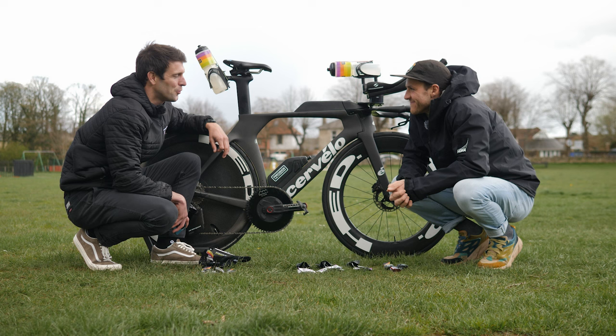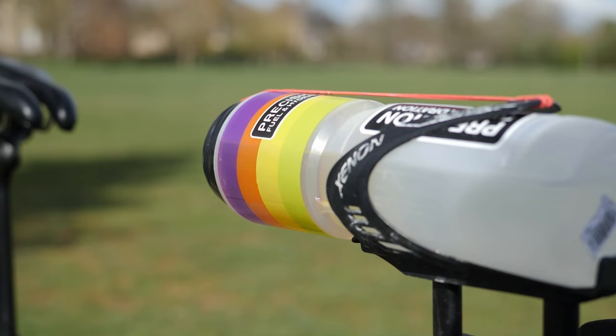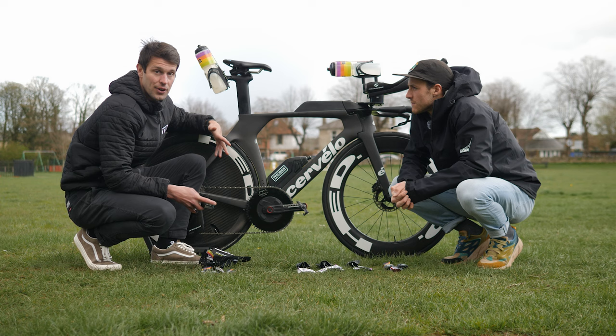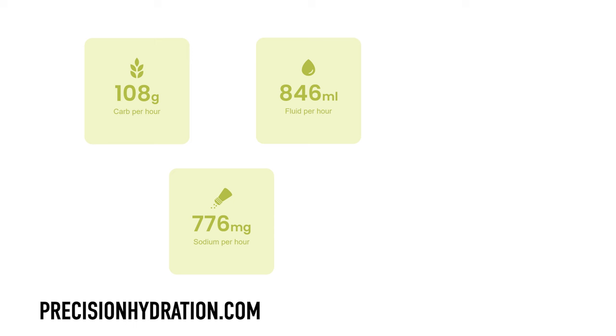Today we're going to talk about your nutrition. We've got your bike here because we're going to talk through exactly how and where you store all your nutrition. From Precision Fuel and Hydration's case study, we know that you consumed around 108 grams of carbs per hour at Ironman South Africa, 776 milligrams of sodium per hour, 846 millilitres of fluid per hour, 917 milligrams per litre relative sodium concentration, and 319 milligrams total caffeine.